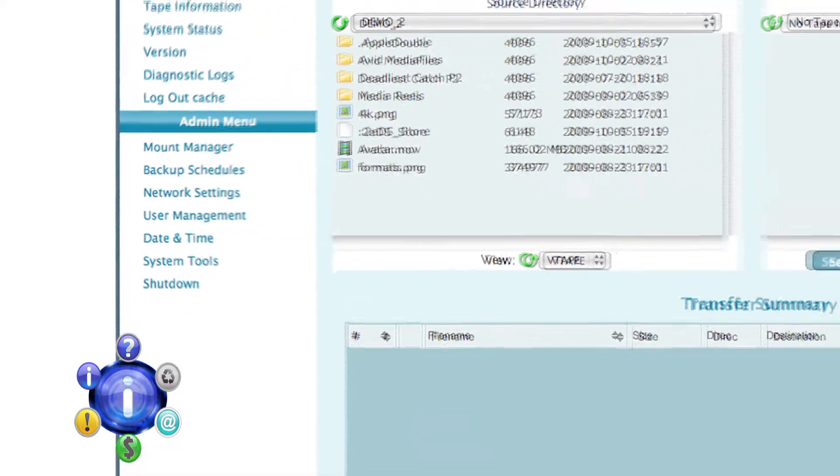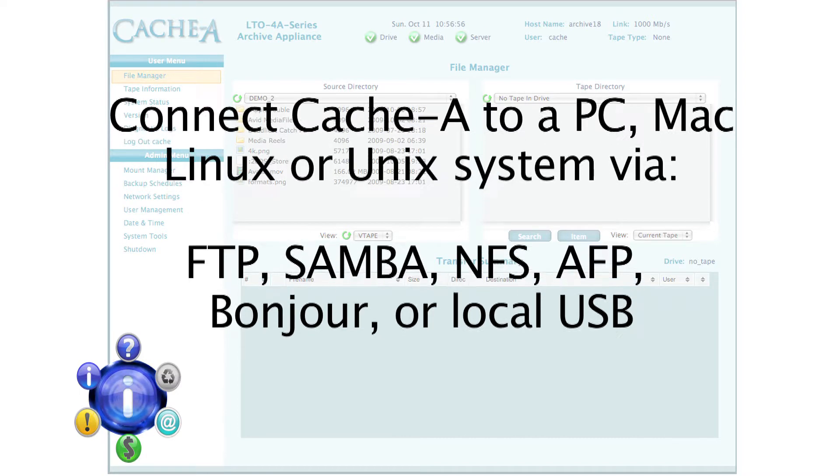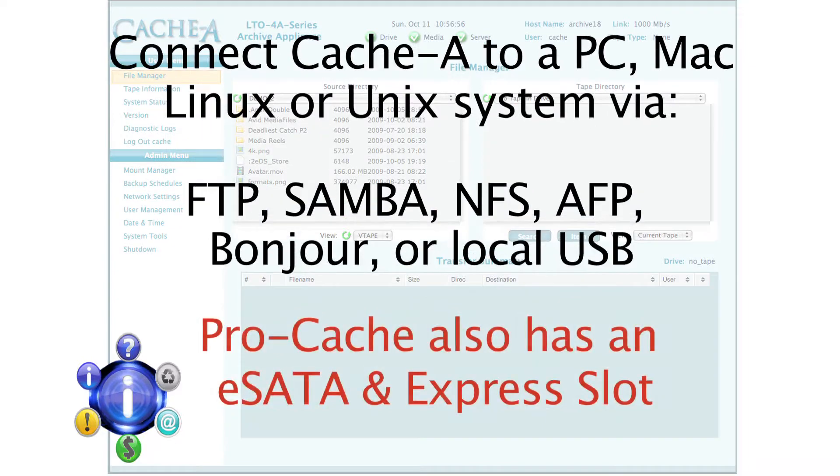It mounts in a multitude of flavors to your computer, including FTP, Samba, NFS, AFP, Bonjour, and even USB. The Pro Cache even has an eSATA port and ExpressCard slot available.